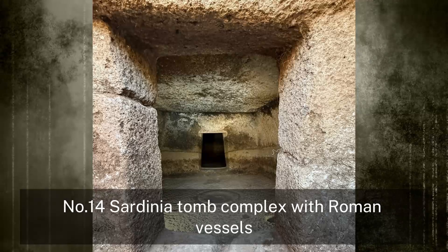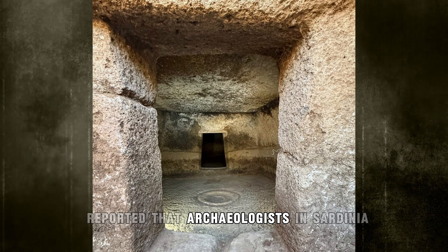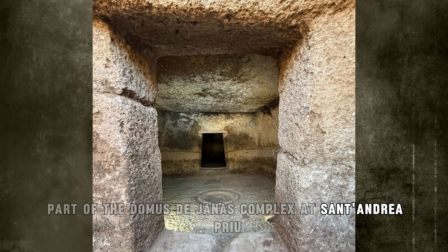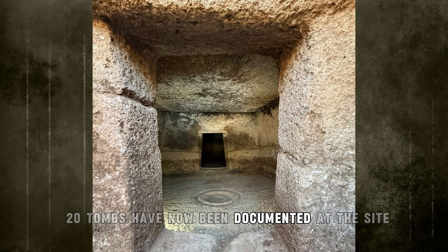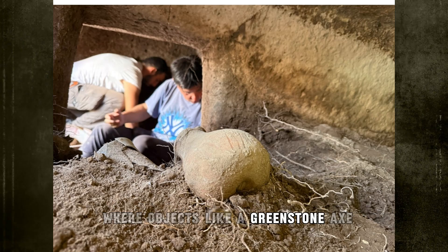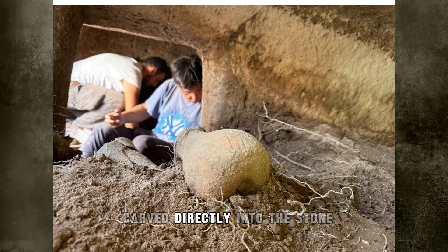Number 14: Sardinian Tomb Complex with Roman Vessels. Archaeologists in Sardinia uncovered three newly identified chamber tombs, part of the Domus de Janus complex at Sant'Andrea Priu. With this addition, 20 tombs have now been documented at the site. Tomb 18 contains a corridor and three connected rooms, where objects like a greenstone axe, obsidian shards, and a spindle whorl were found. One room includes a raised hearth carved directly into the stone.